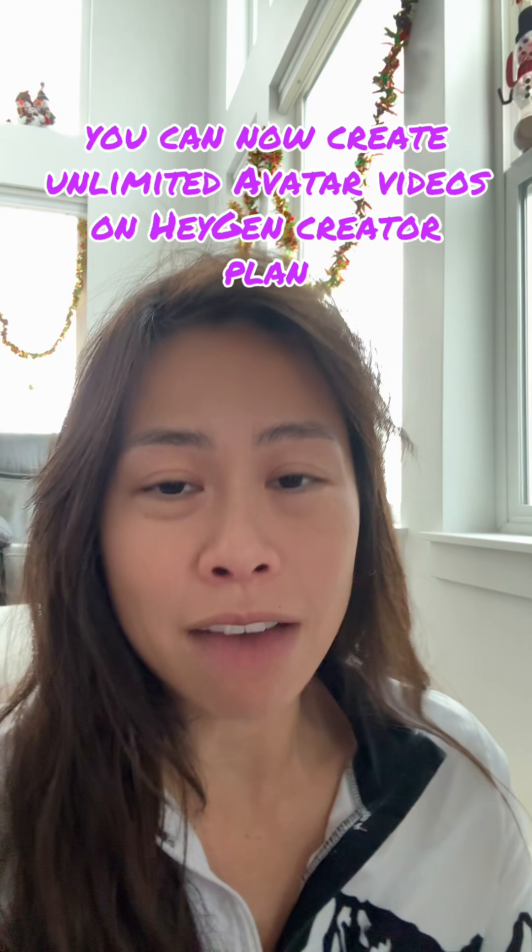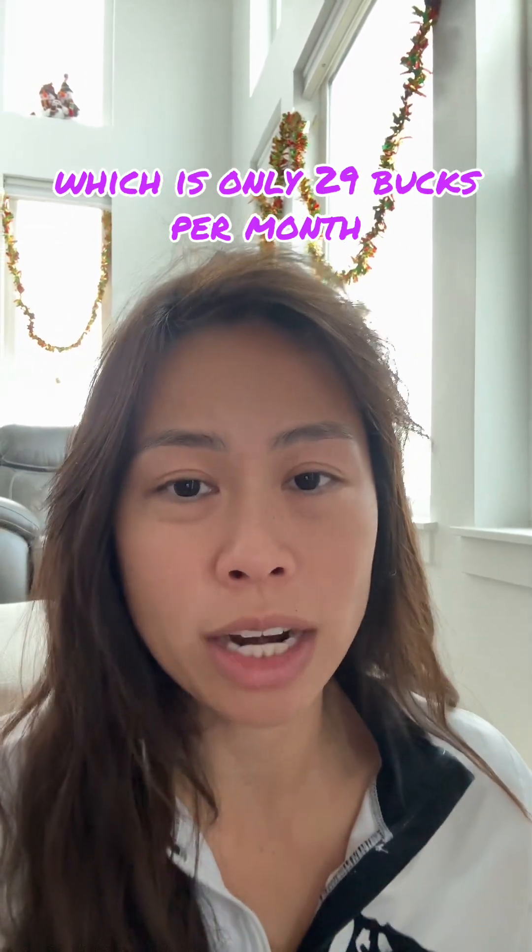You can now create unlimited avatar videos on HeyGen's creator plan, which is only 29 bucks per month.